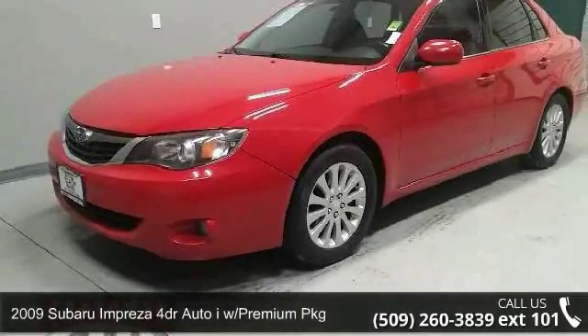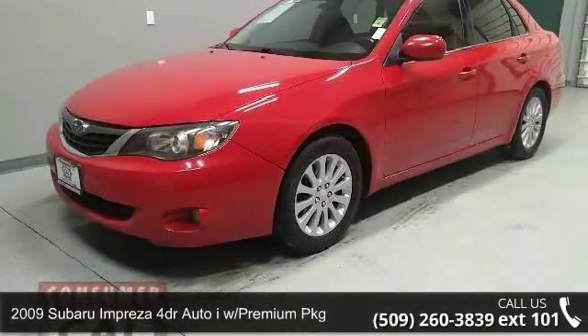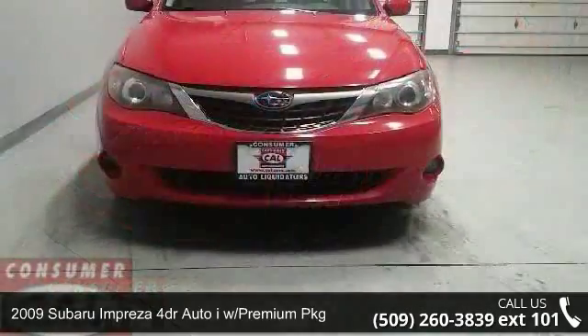Step into the 2009 Subaru Impreza. This may be the set of wheels you've been looking for.